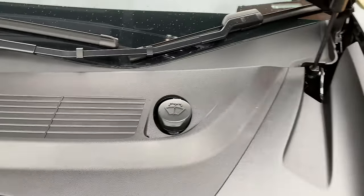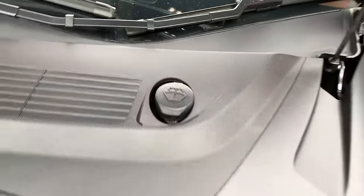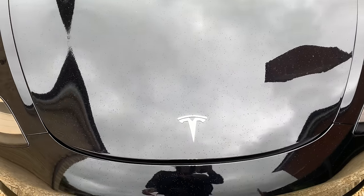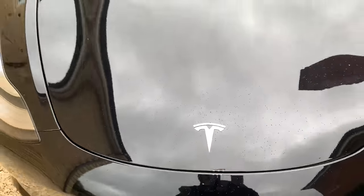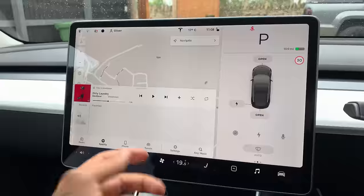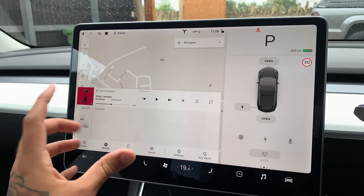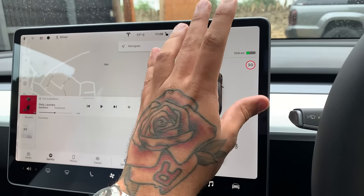This is also where you access the windscreen washer fluid. And the best thing about all of this front section is that it's a big crumple zone, which makes this the safest car out there. Before we get out on the road, it's good to go through the screen, because this is the biggest and probably most controversial part of the car.